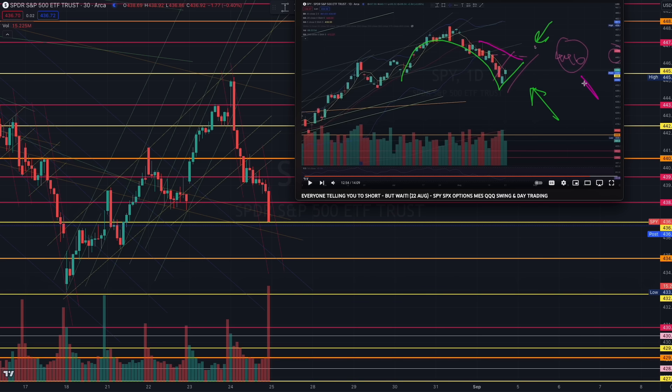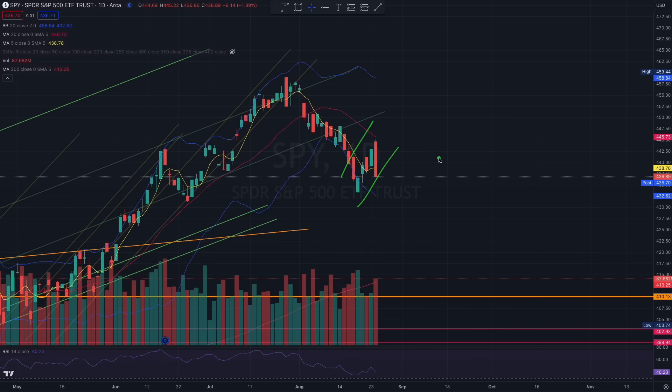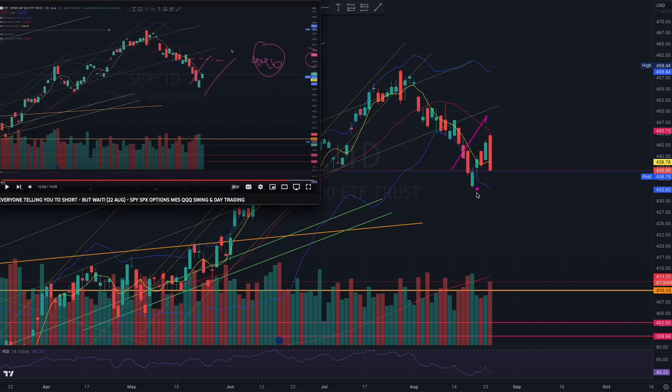Moving in closer to 446 right here. Just take a look on the daily chart — exactly the handle that started to form, with the 20-day moving average basing very close to the 446 level. As we expected, near 446 is where the handle formed near the 20-day moving average.